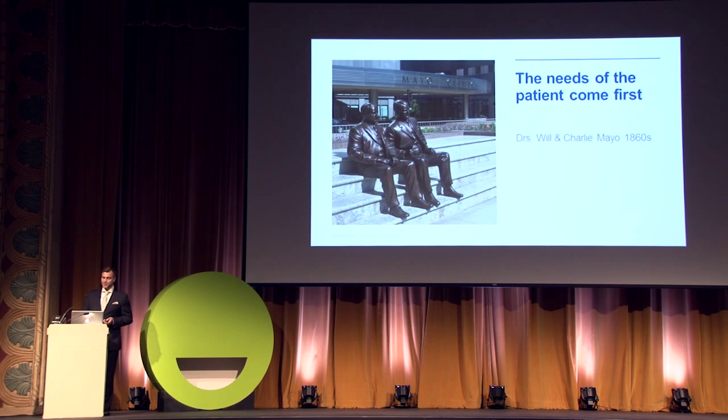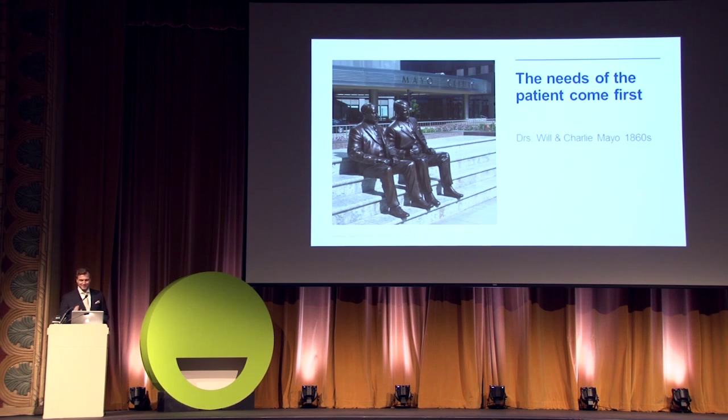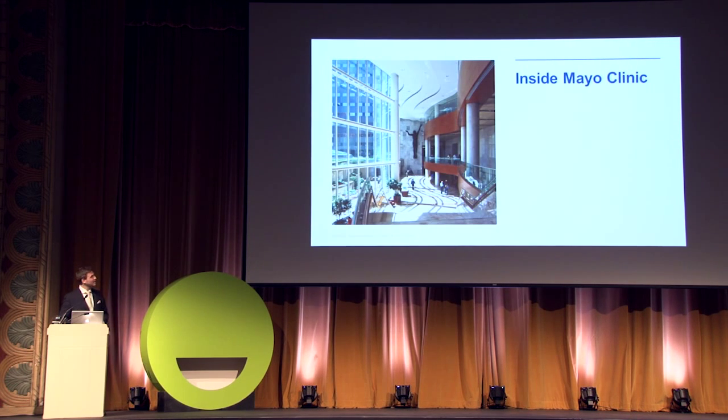The founding Mayo Brothers recognized almost bafflingly early, in the 1860s, that the customer experience is central to a thriving organization. I think of them as proto-experience designers when they coined our central organizational value: the needs of the patient come first. From its founding, our healthcare professionals have practiced team-based care — all specialists collaborating with the patient — creating a truly patient-centered service experience.